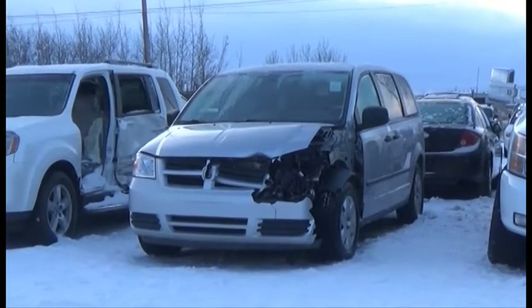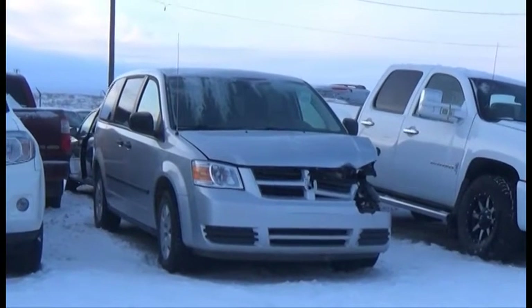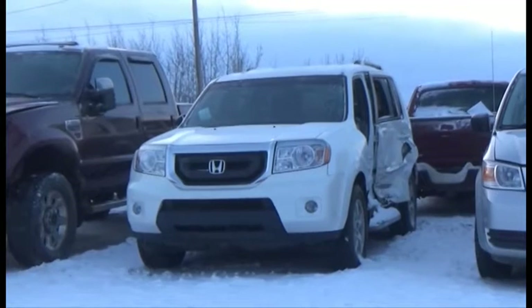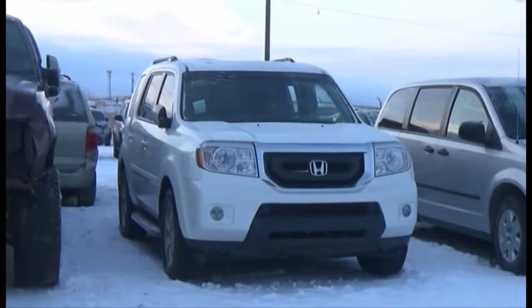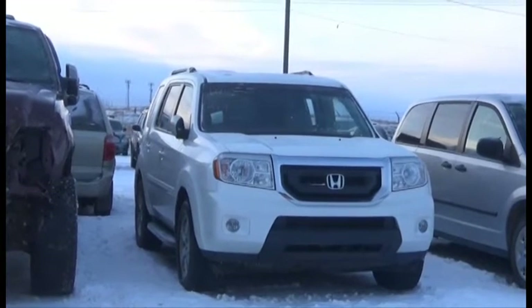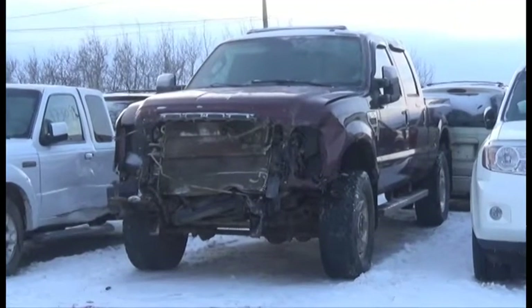Lot number 196 is the 2010 Dodge Caravan SE, V6, AOD, Loaded. V6, AOD, 4x4, Loaded, Power Leather Heated Seats, Power Sunroof, Entertainment Package, Backup Camera.